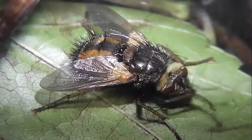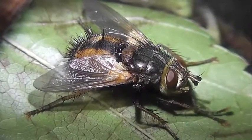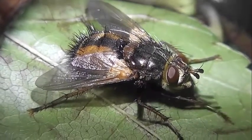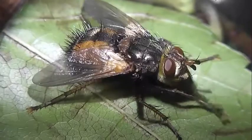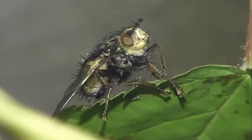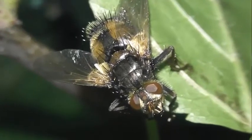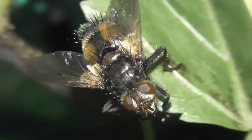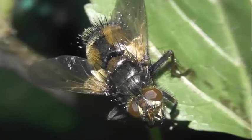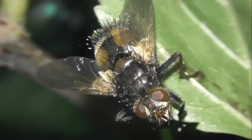Форма брюшка яйцевидная или конусообразная, брюшко состоит из четырёх колец. Последний членик усиков сжат с боков. Имаго активны в солнечную тёплую погоду и часто встречаются на цветках растений, где питаются нектаром. Для некоторых видов свойственен сумеречный период активности.